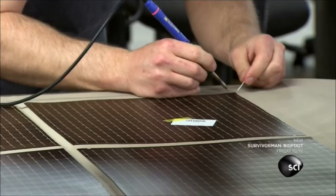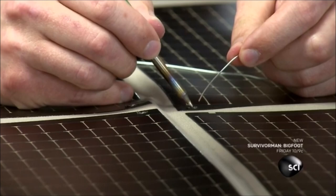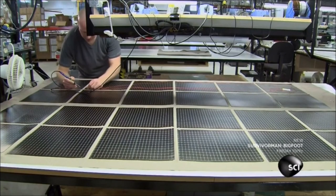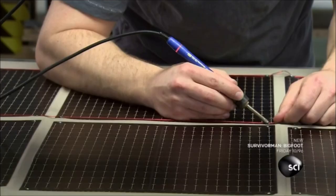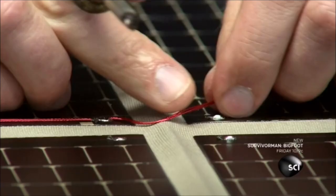An employee burns through clear plastic film to reach the conductive foil, then solders wire to the foil at these points to connect the positive and negative leads. The wire is flexible and will bend with the fabric when it's folded.